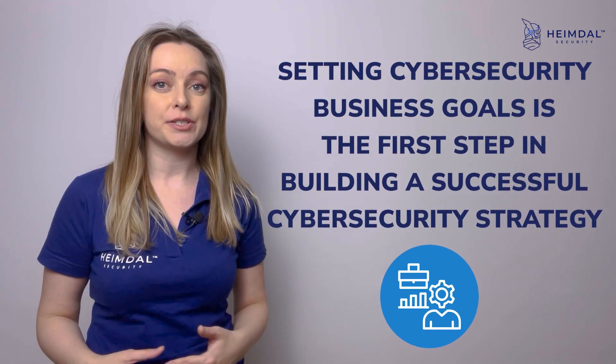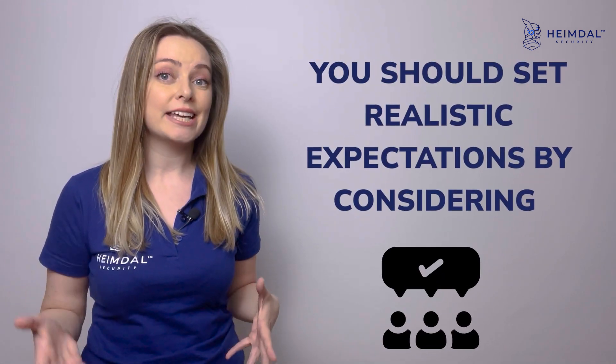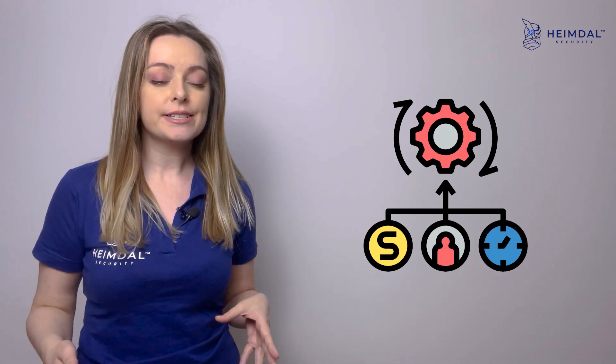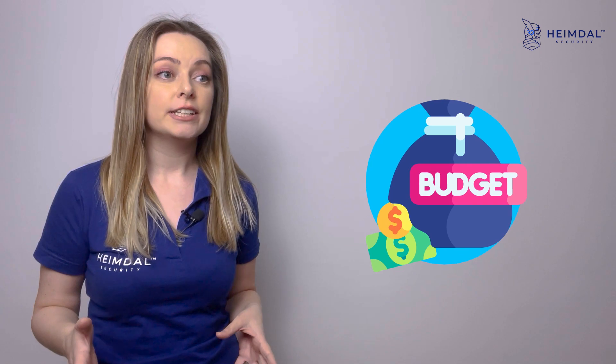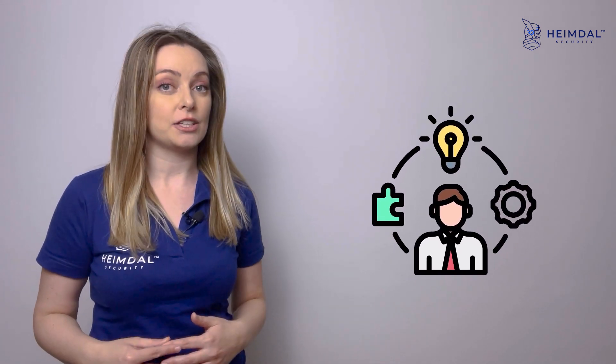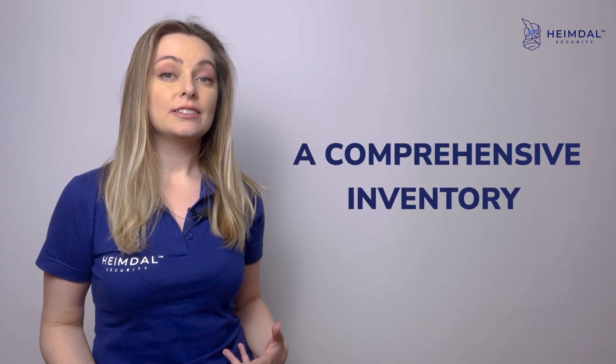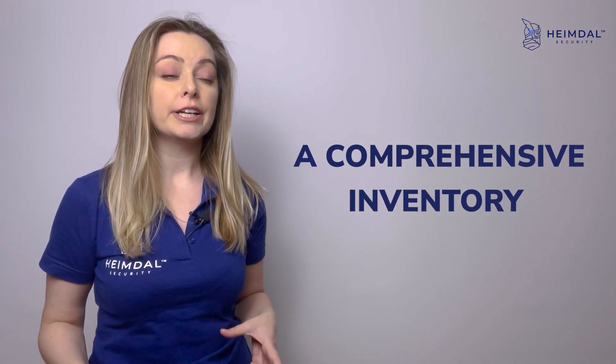You should set realistic expectations by considering your resources, timeline, budget, and the ability of your company to execute. Make a risk and asset inventory. The next step is to conduct a comprehensive inventory of all your digital assets, employees, and vendors you work with.